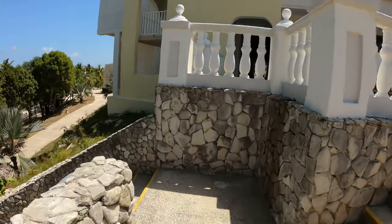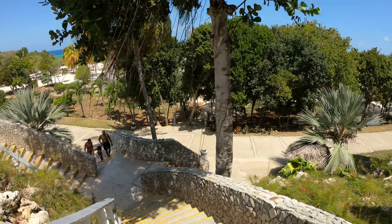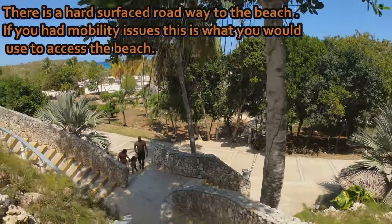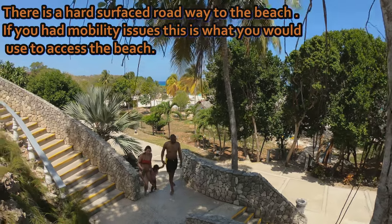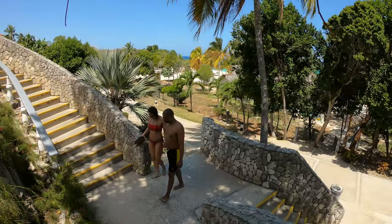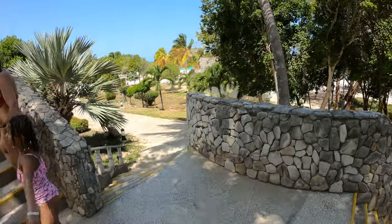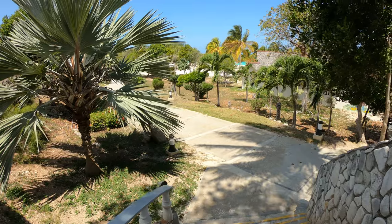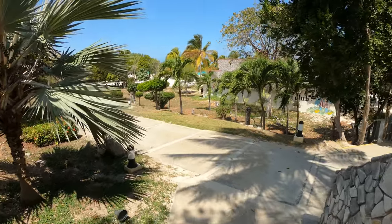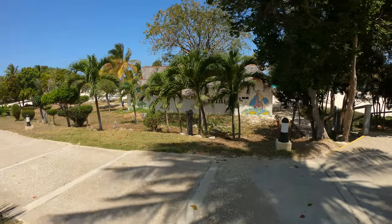So I'm walking down the stairs to Playa Esmeralda — there's a beautiful beach in Cuba. Nice to meet you. We had to fly into Holguin and about an hour bus ride to the resort.